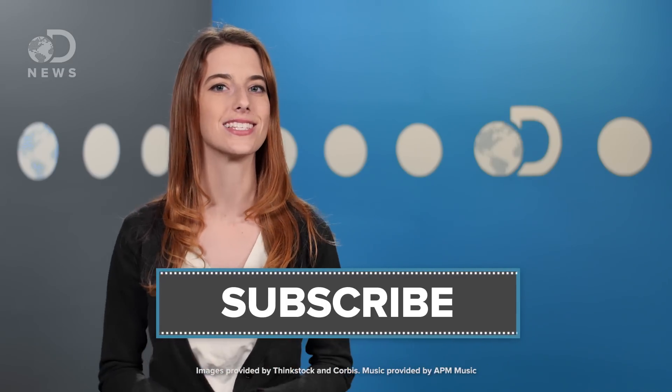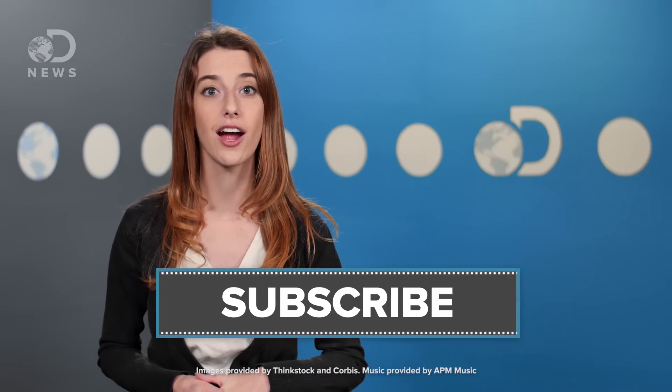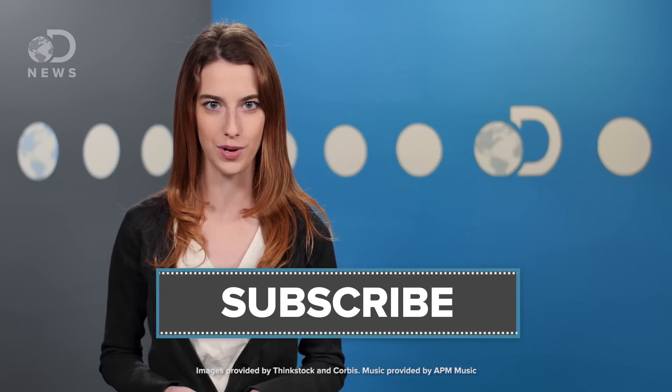So what sort of gadget would you like to see in your kitchen in the future? Tell us down in the comments below. Don't forget to hit those like and subscribe buttons if you're not a subscriber already, and keep coming back to DNews — we've got new episodes every day of the week.